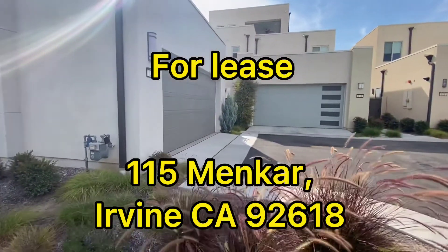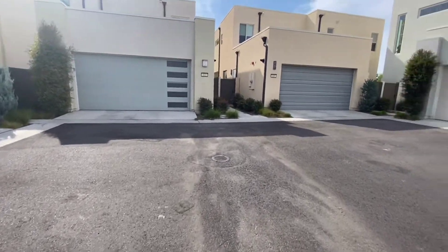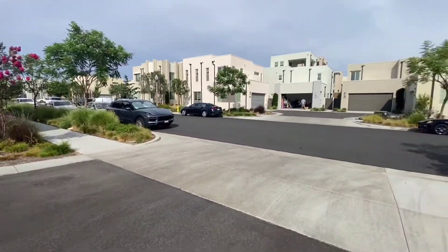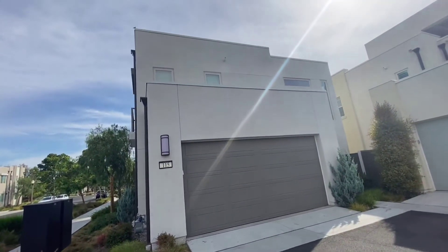This is the 155 main car. This is the garage. So this is kind of like a courtyard home, so four homes all together. We are the corner lot. 115 is the corner lot. Two-story homes.